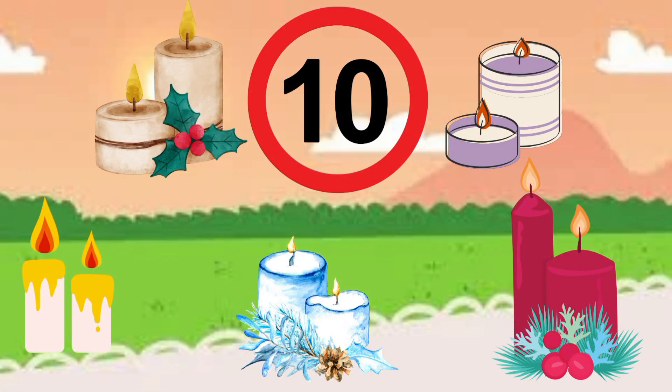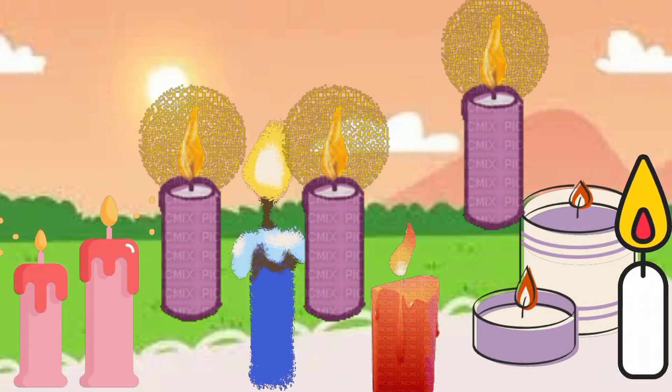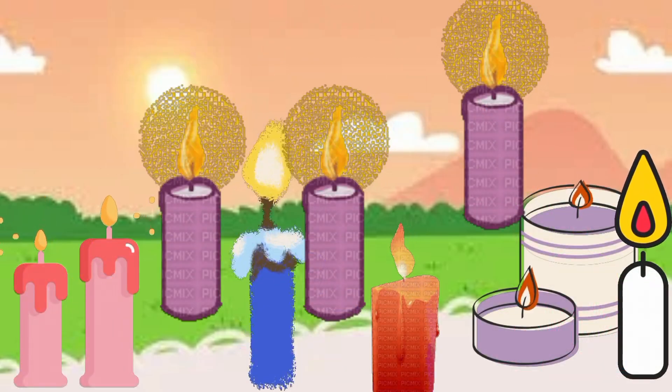Ten. Ten candles. Ten bright candles on a cake. Let's blow them out for fun's sake.